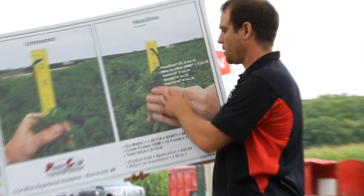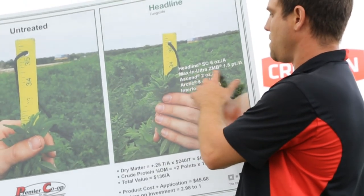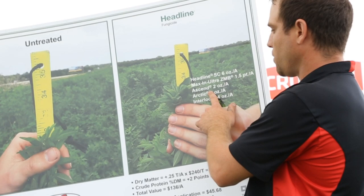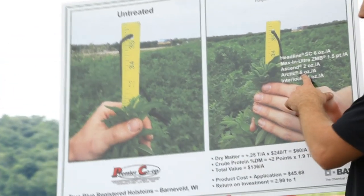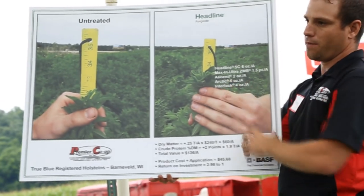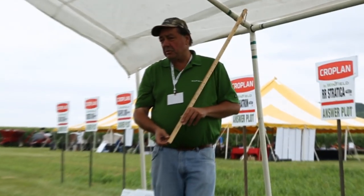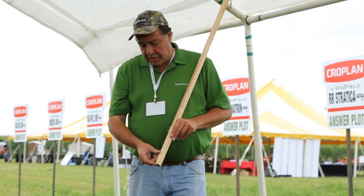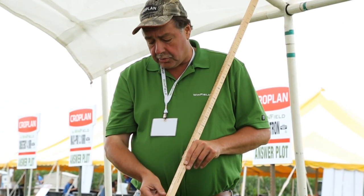What we sprayed on that check was Headline at six ounces, Maxine ZMB — that's zinc, manganese, boron with a little sulfur — two ounces of Ascend as a growth regulator, and five ounces of Arctic with a drift agent. The economics of this process, which we call the Greater Acre, is really about incrementally increasing the height of that alfalfa. As that demonstration picture shows, think about the economic impact of adding a few inches to your alfalfa stand.